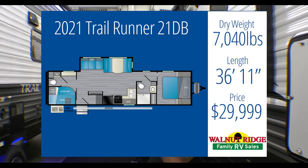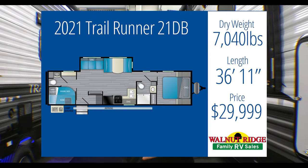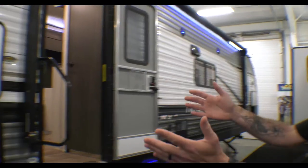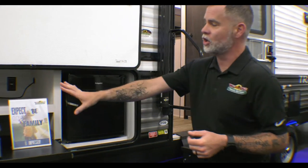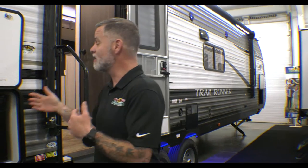We're going to go over the Trail Runner 31DB. It's a little over 7,000 pounds at 7,040 pounds and 36 feet 11 inches — a nice size camper. On the outside, we have an outside kitchen, which you see featured a lot with bunk units. We've got a nice-sized refrigerator out here, a cooktop stove, and some storage. One of the advantages is that outside refrigerator cuts down on foot traffic running in and out of your camper.